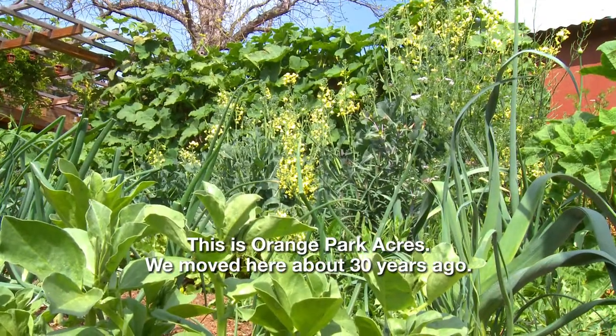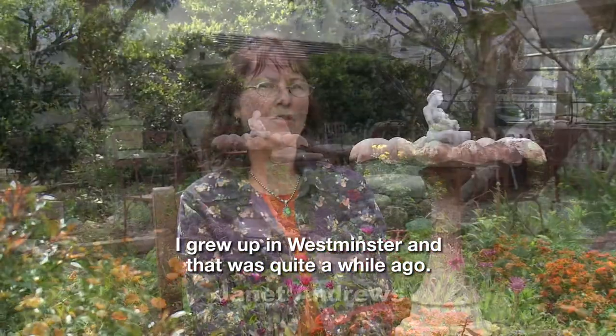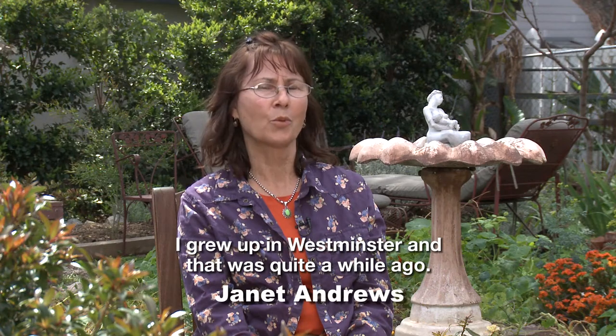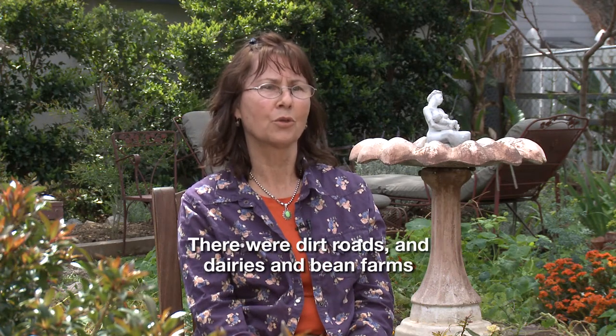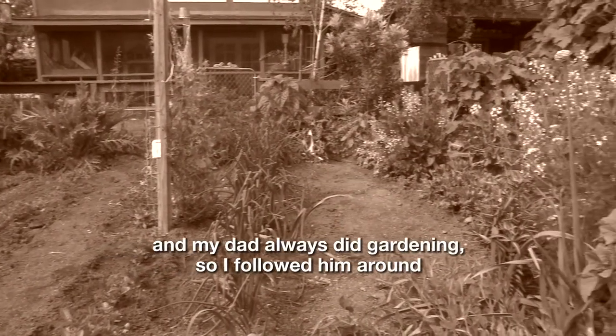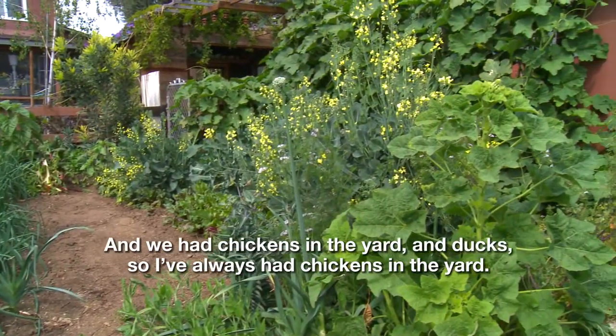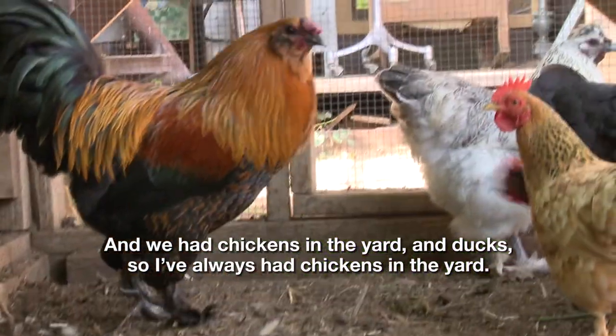This is Orange Park Acres. We moved here about 30 years ago. I grew up in Westminster and that was quite a while ago. There were dirt roads and dairies and bean farms, and my dad always did gardening so I followed him around. I've been gardening ever since, and we had chickens in the yard and ducks, so I've always had chickens in the yard.